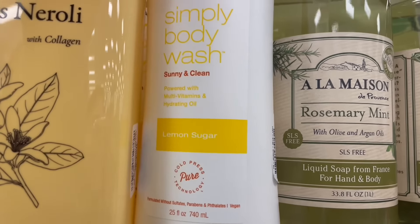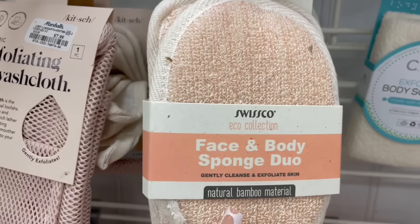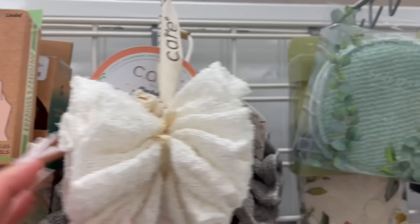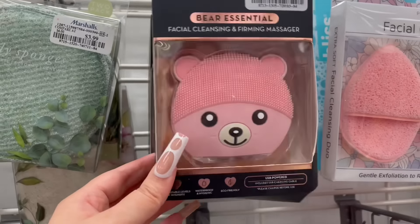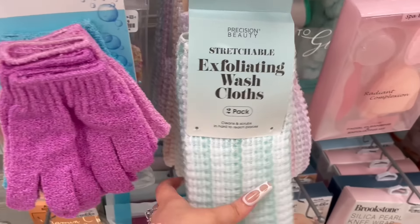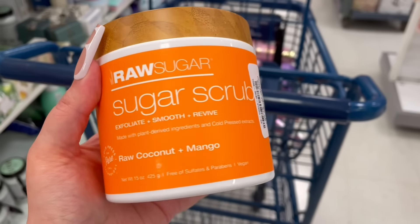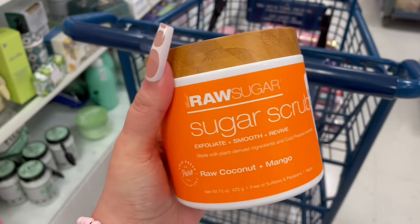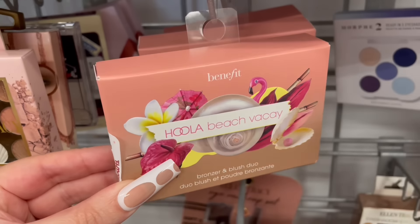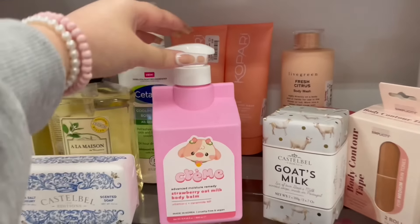Now we're going to look at some self-care shower products — body exfoliators and stuff like that. They had this interesting loofah, and these exfoliating gloves, but they hurt me — I've tried them and can't do it. I'm not sure why I didn't get this one because it smells so good for only $8. Next location is TJ Maxx, and this Viva La Juicy perfume — I had to get her!